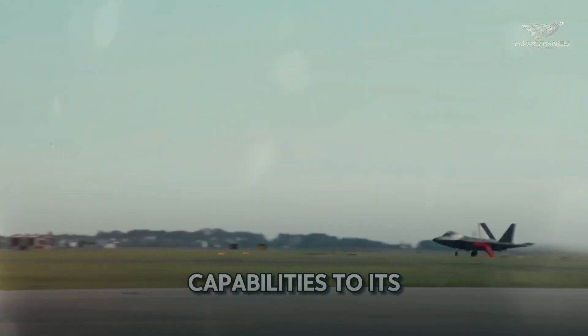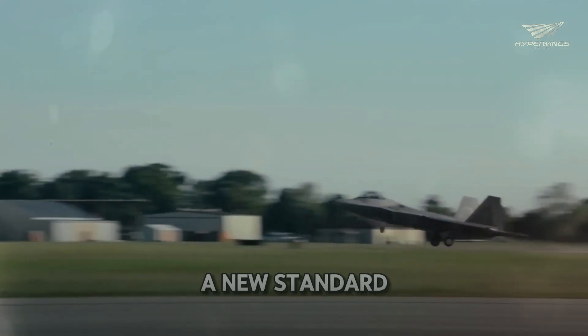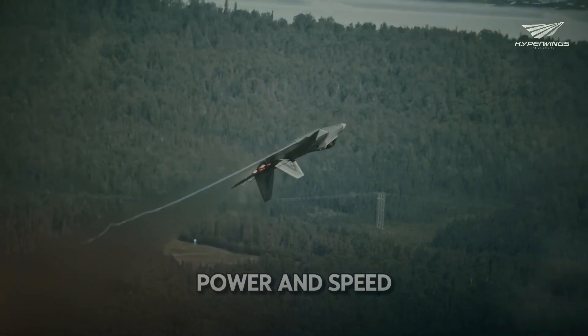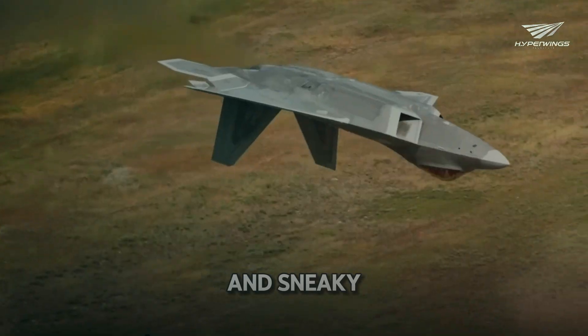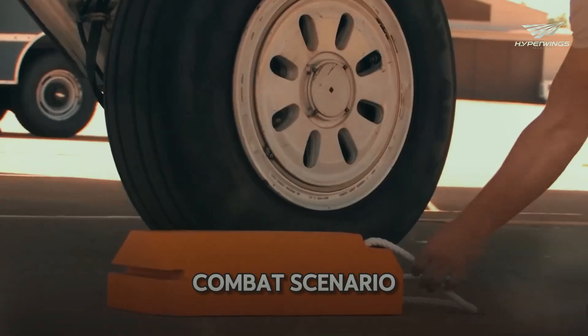From its stealth capabilities to its advanced avionics, the F-22 sets a new standard for fighter jets. This jet is not only about power and speed, but also about being incredibly smart and sneaky. Its aggressive design is tailored to ensure air dominance in any combat scenario.